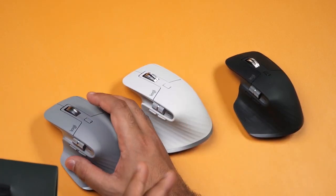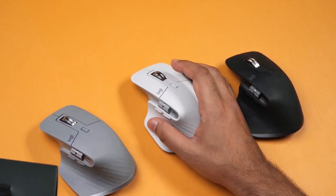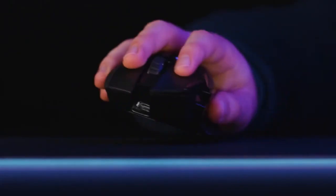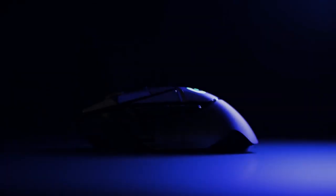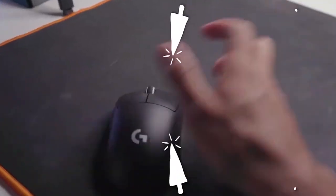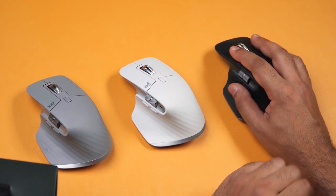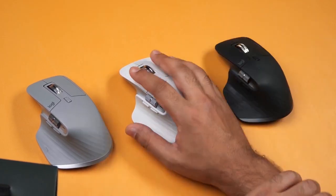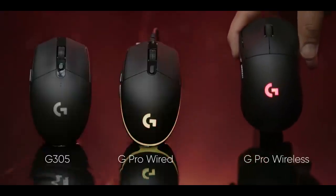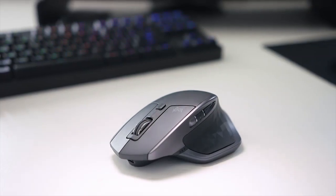Whether you're a casual gamer or a competitive esports enthusiast, having the right gaming mouse can make all the difference. With technological advancements and innovation on the rise, the year 2023 has introduced a whole new generation of gaming mice designed to give you that extra edge and precision in your gameplay. Welcome to Top Tech Gadgets! In this video, we've handpicked and rigorously tested the top 5 gaming mice of 2023, taking into account factors such as ergonomics, customization options, DPI sensitivity, and of course, that wow factor.